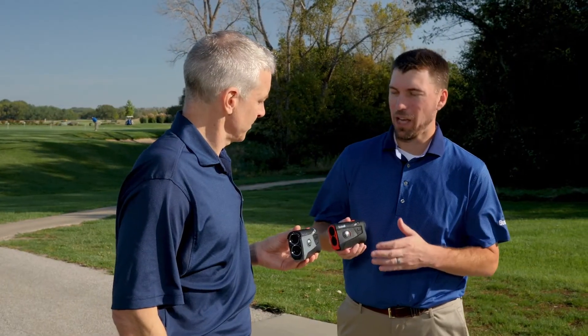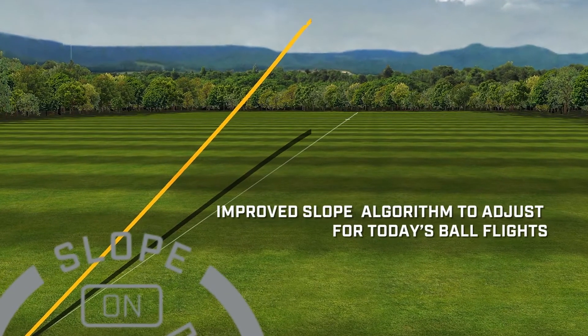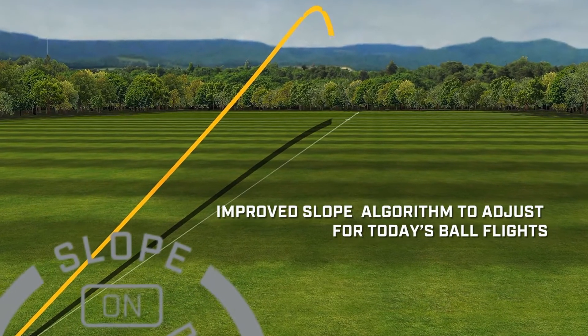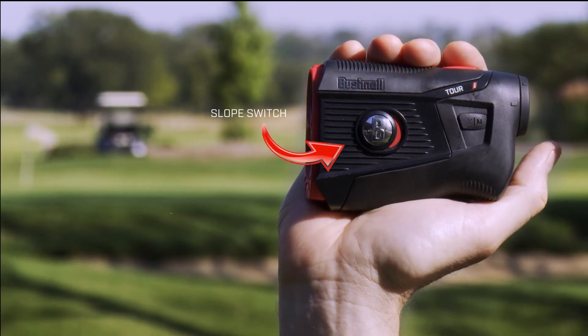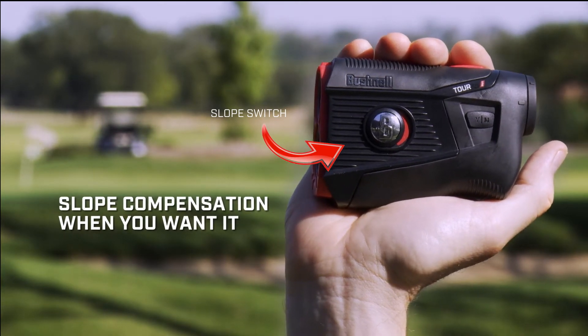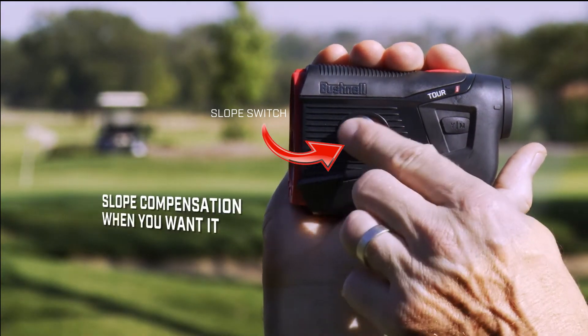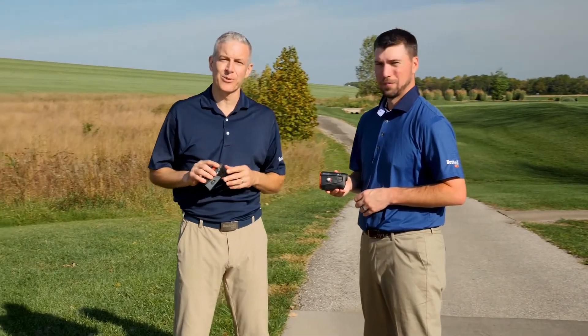We also have the Tour V5 Shift, which gives you those same features plus our patented slope technology. We've improved our slope algorithm in the Tour V5 Shift to account for today's ball flights. The Tour V5 Shift also has a slope switch. When turned on, you get the benefit of our slope compensated distances. Turn it off, you have a tournament-legal conforming device. Slope when you want it, tournament-legal when you need it.